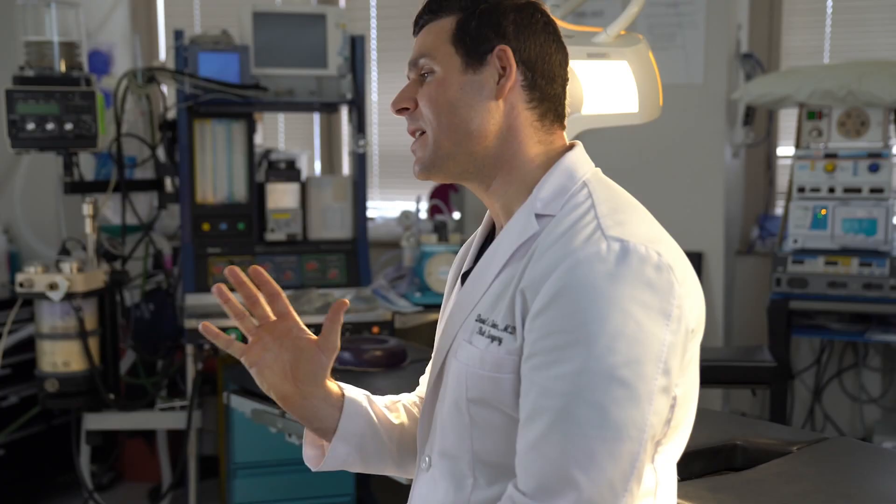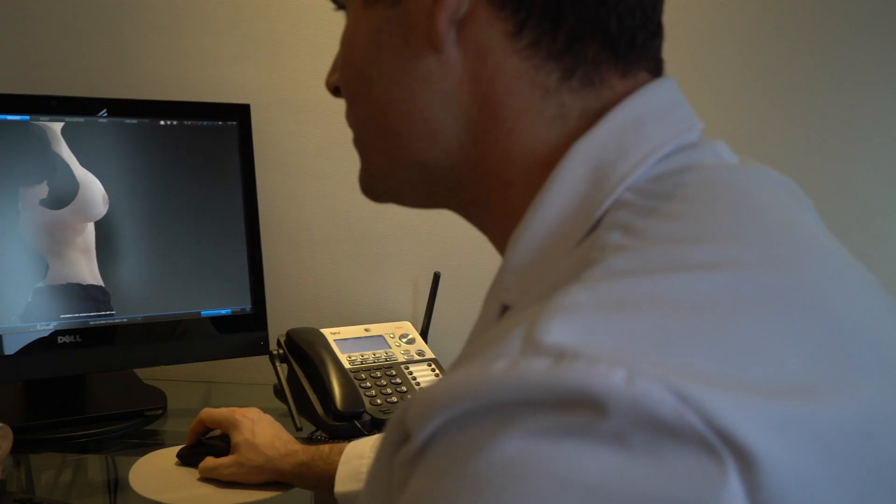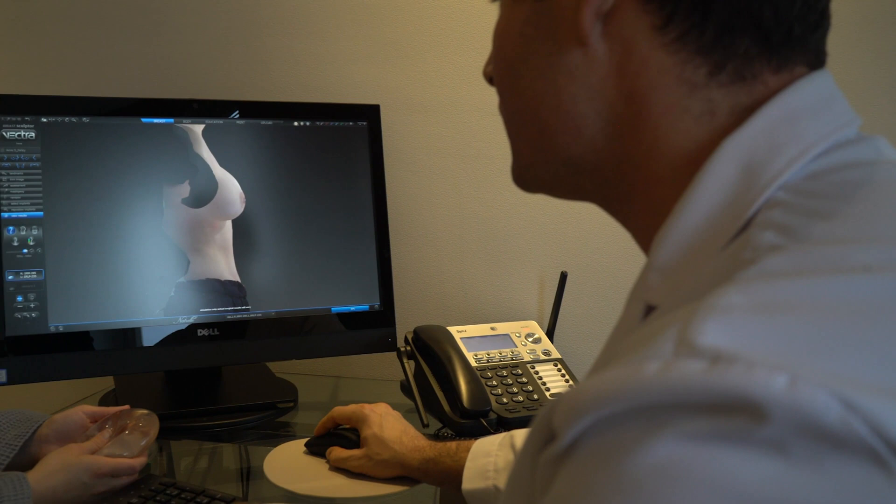There have been studies showing over 94% accuracy in final breast size using the Vector software. So once I take a 3D image of you for a breast augmentation patient, I'm able to put in different size implants, different projection implants, and different types of implants, so you can see exactly what it's going to look like after surgery.